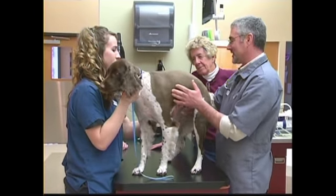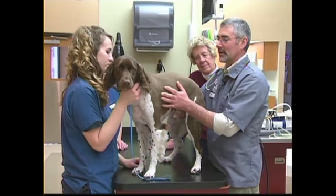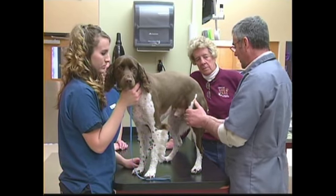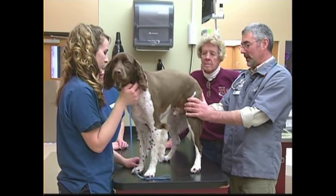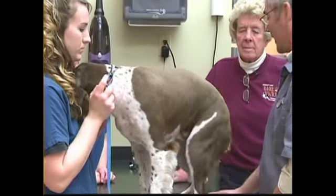So we pretty much completed that physical exam that quickly. Good body condition, no skin lesions, lymph nodes are okay and not enlarged. He's got good muscle tone — you can see he's got good pelvic musculature. He looks as strong as an ox.